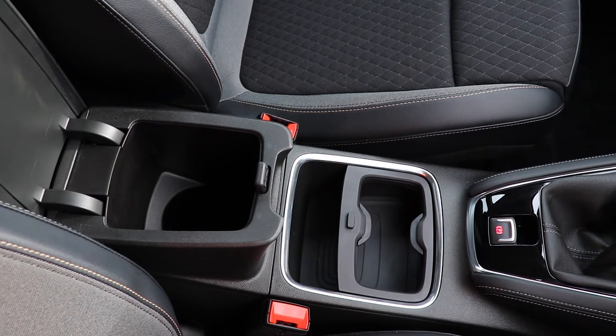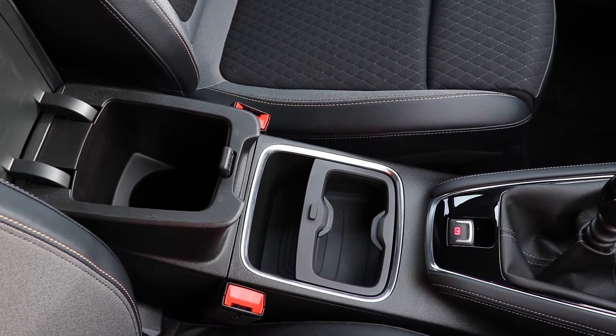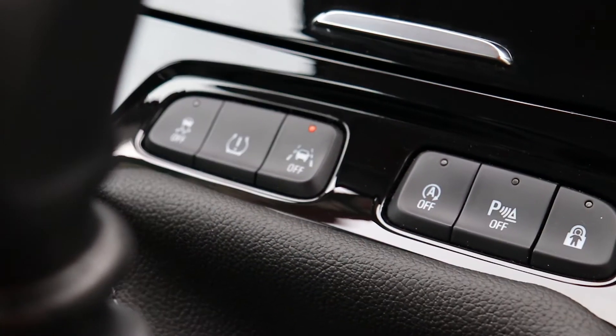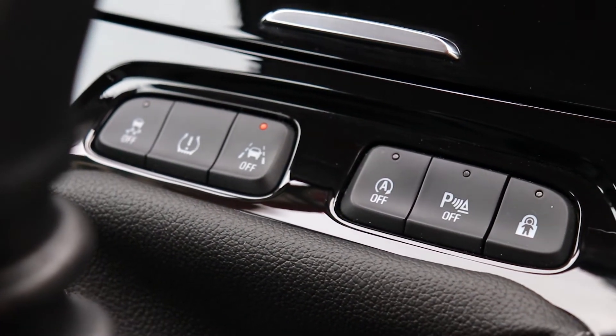Every car is fully validated and comes with up to 12 months warranty, 12 months RAC cover, new MOT tests and an annual service to ensure peace of mind motoring.